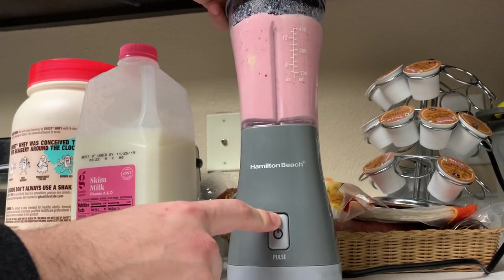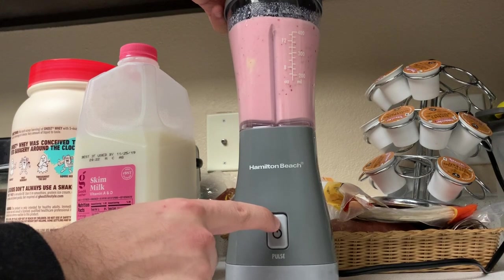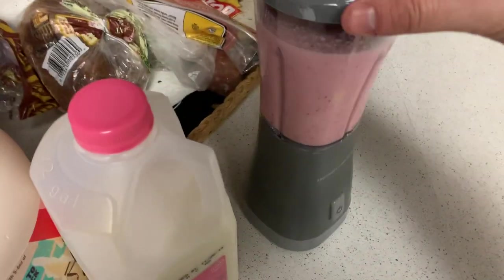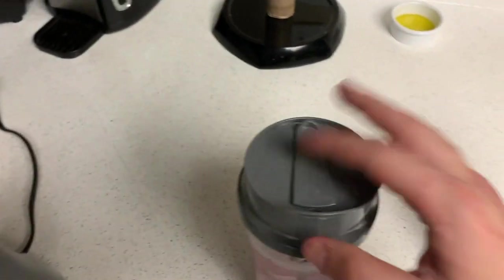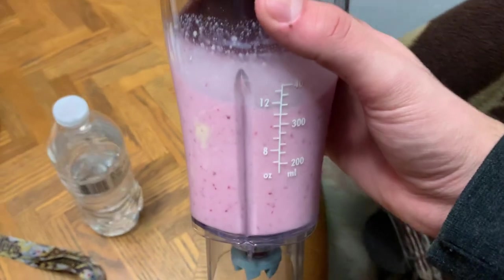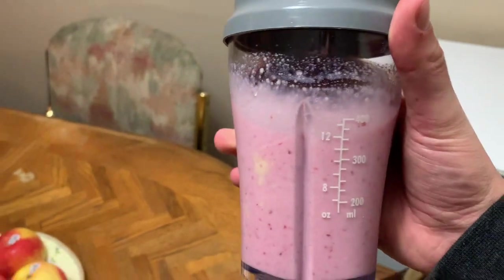That's the cheat code right there — that's how you really blend it. It's done, it's beautiful. It already comes in a to-go cup so I might just drink it straight out of that. And there we go — that's going to wrap up my night. I'll have my macros on screen to show you guys exactly what I ate all day.